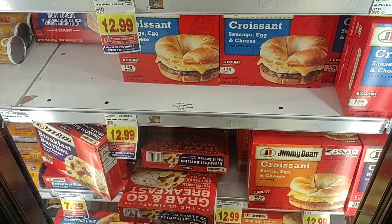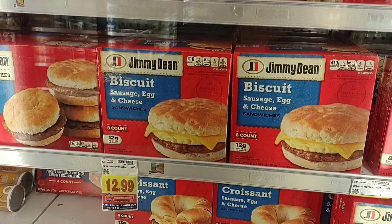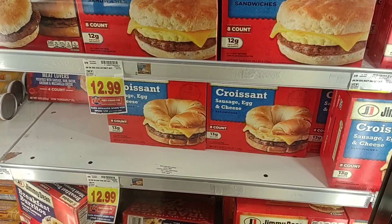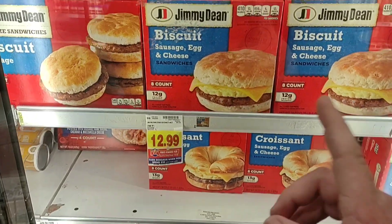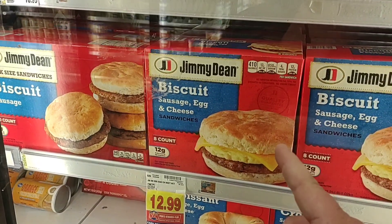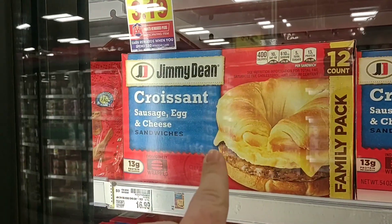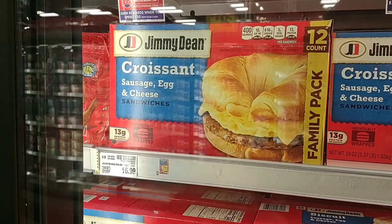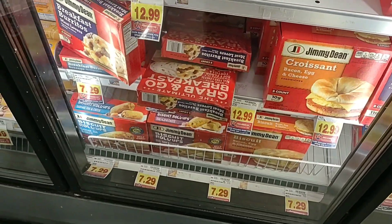We've gotten a couple of comments on Jimmy Dean — that you haven't been able to find some of it. We had this issue last year; they were out everywhere and I don't think we started getting it back until after Christmas. The eight-count went up from $11.99 to $12.99. The larger pack was up $2 since about the beginning of summer — they were $15.99 for a while, now they're $16.99. Everything just keeps going up in price.